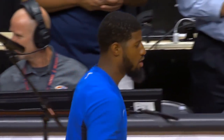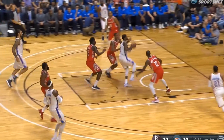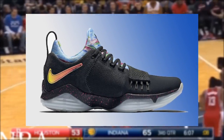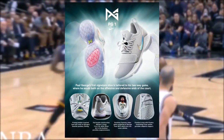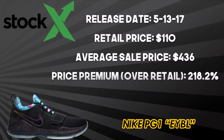To round out the five current Nike signature athletes, Paul George is currently playing in the PG-2. With only two signatures to pick from, the best shoe from George and Nike goes to the PG-1 EYBL. The EYBL colorway features a black suede upper that fades into mesh in the toe box. The colorful tongue and collar represent Nike's yearly Peach Jam Tournament that features top high school prospects. With a forefoot strap for lockdown, a front-loaded zoom unit in the forefoot, and a solid durable rubber outsole, the PG-1 performs great on any court. The PG-1 EYBL released on May 13, 2017 for $110 and resells at an average of $436 — a 218.2% premium markup above retail.